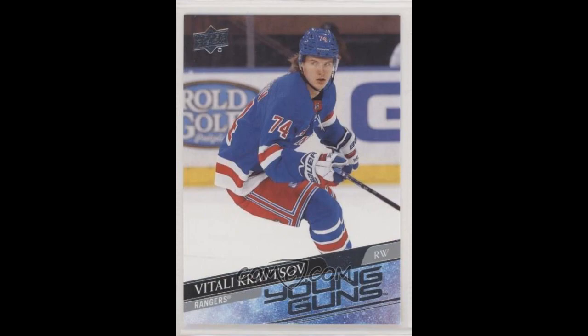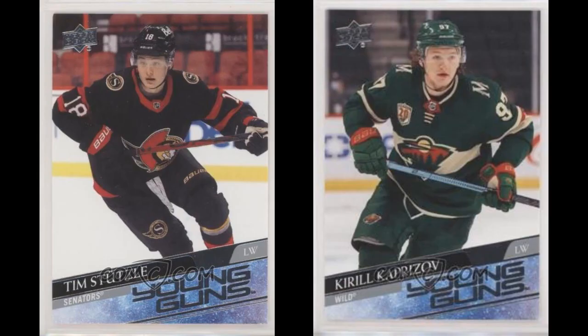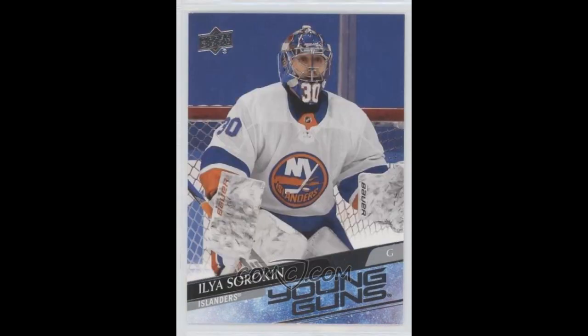An even better deal, though, is 2020-21 Upper Deck Series 2, currently running about $110. You have two high-end names in Stutzle and Kaprizov, but you also have Hoglander, Romanov, Cousins, Sorokin, Smith, Miller, Lankanen, and so on. I think you could easily make the case that Series 2 features a more valuable crop than Series 1.